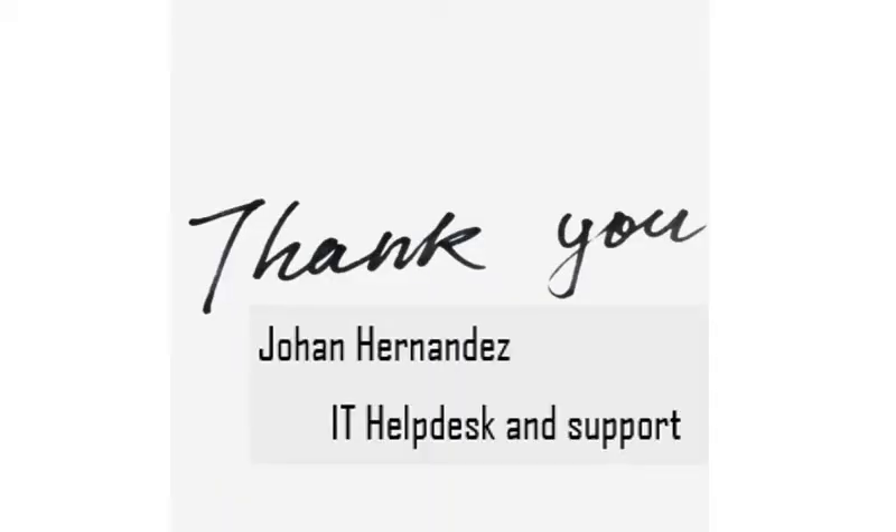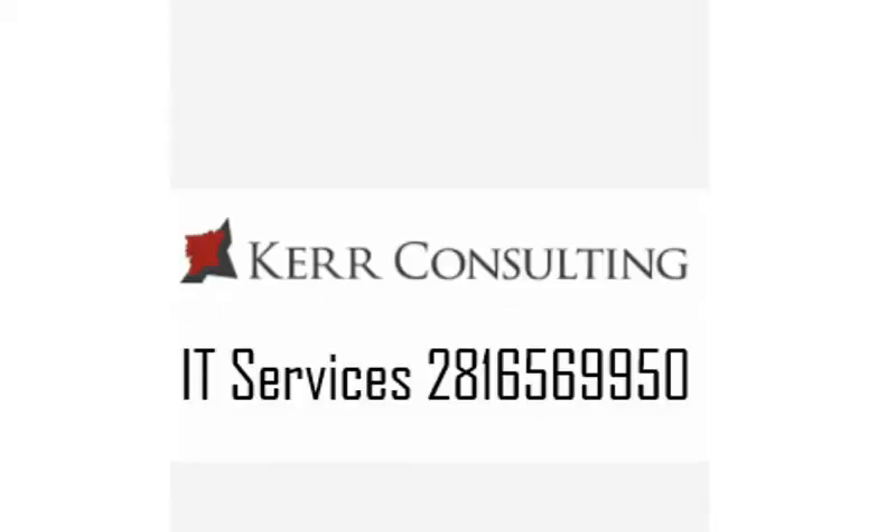Thanks for watching and I will see you next time. Bye.